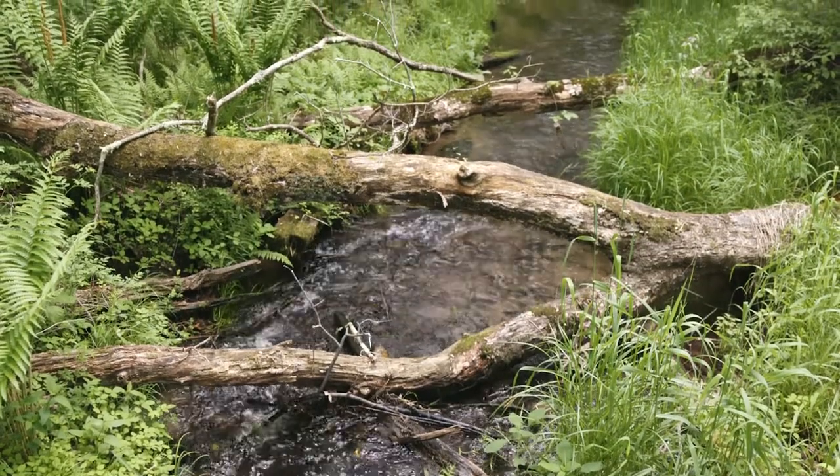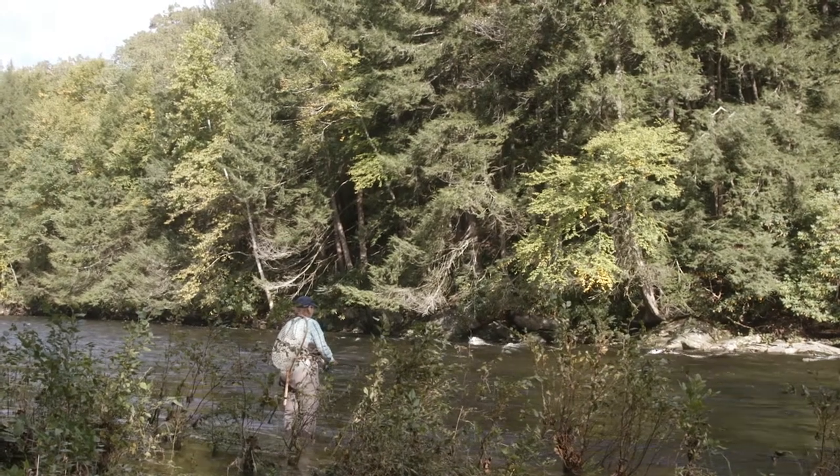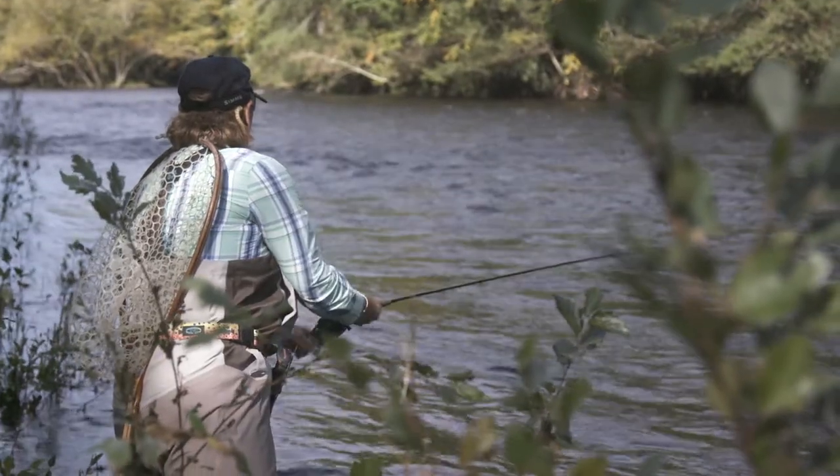I truly believe that if you introduce someone to fly fishing, you have started the seed for a conservationist. Everybody all of a sudden realizes how important the river is, how important the amount of water that you have in the river, the bug life. Wetlands are very important to the environment, to the aquifer, and to the health of the river.